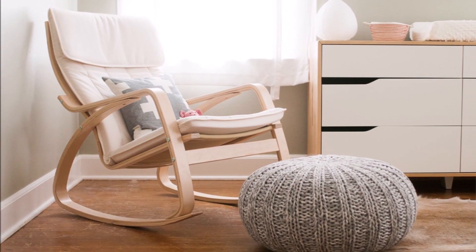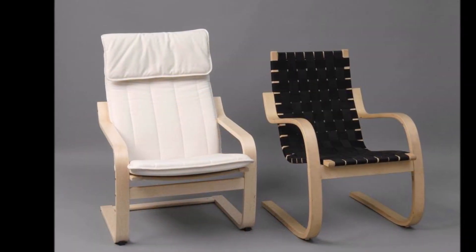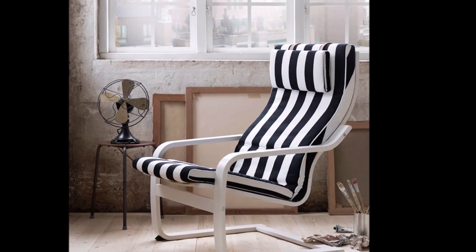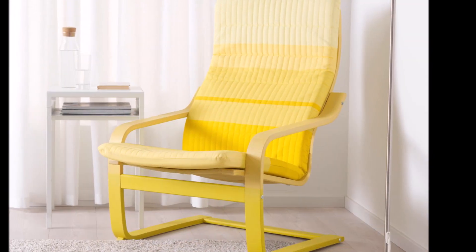The Poem chair is a simple, minimalist design that features a bentwood frame and a comfortable cushioned seat. The chair's unique design is based on the principle of creating a chair that is comfortable and supportive while still being lightweight and easy to move around. The chair's frame is made from a single piece of bentwood shaped into a series of curves and angles.